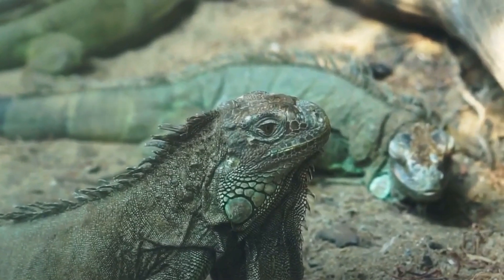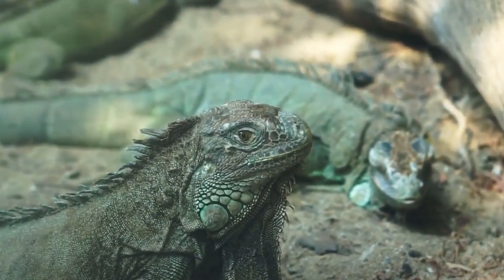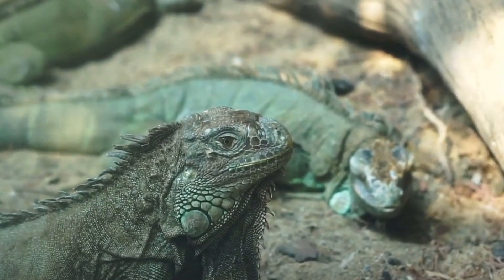They lay eggs in burrows or nests in the ground, and their populations are declining due to habitat loss, hunting, and the exotic pet trade.